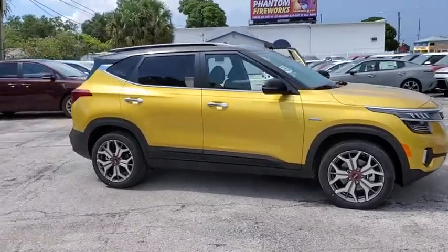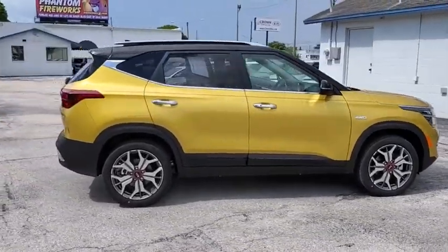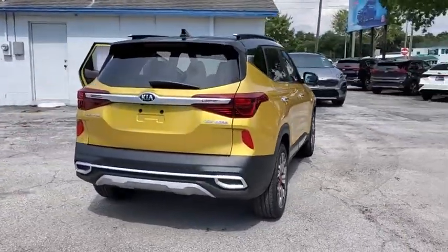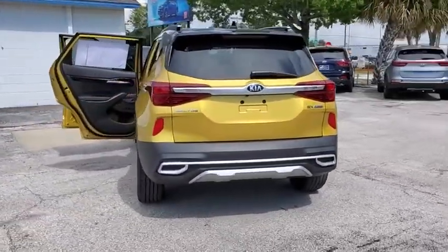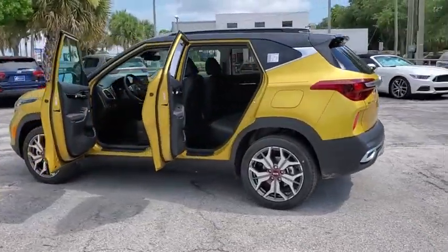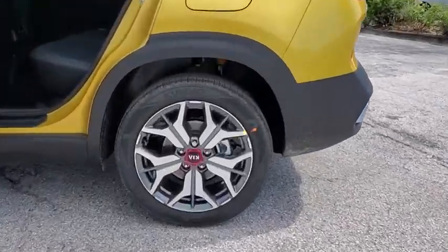Come test drive the 2021 Seltos. The Kia Seltos is sure to stand out with its appealing front end. Additionally, the Seltos offers a robust number of interior features and a large amount of space for a small SUV. Here are some of this vehicle's great options.